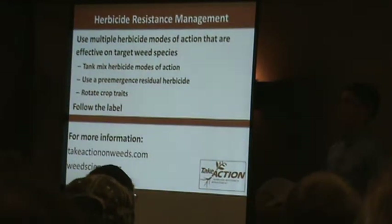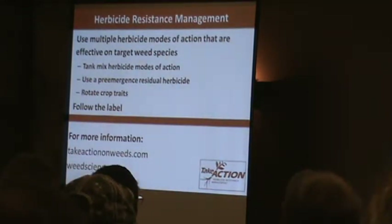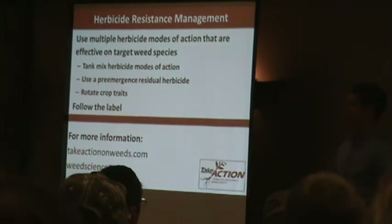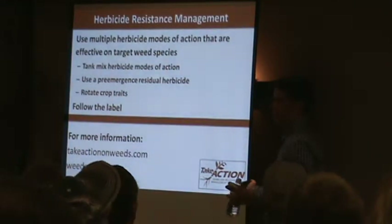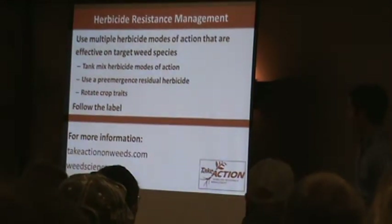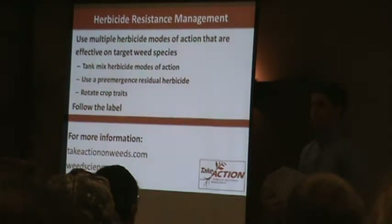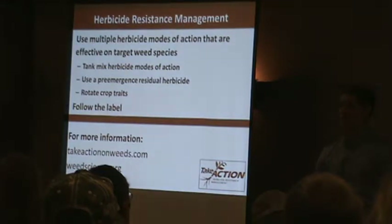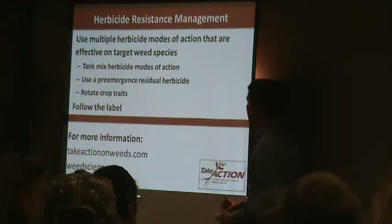Rotating crop traits is another option — not common at all, but worth considering. Using a glyphosate-resistant trait one year, then another trait the next year or two, throws in another mode of action compared to glyphosate alone. Also, always follow the label — spray at the right rate, use labeled rates, not more or less. Spray at the right growth stage: don't spray plants when they're two or three feet tall with double the rate of Roundup, because it's not going to work.